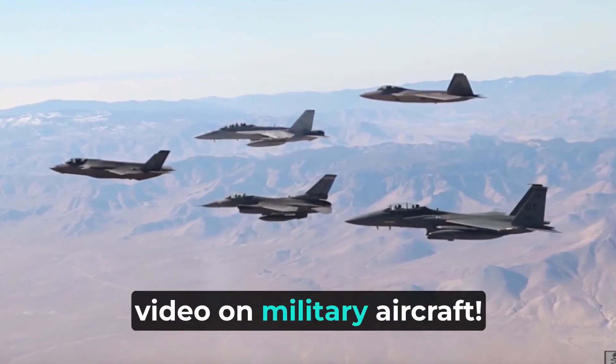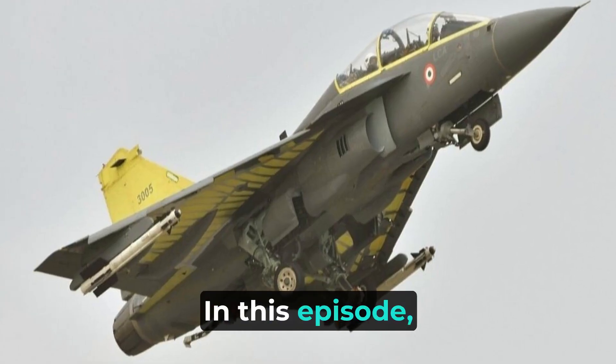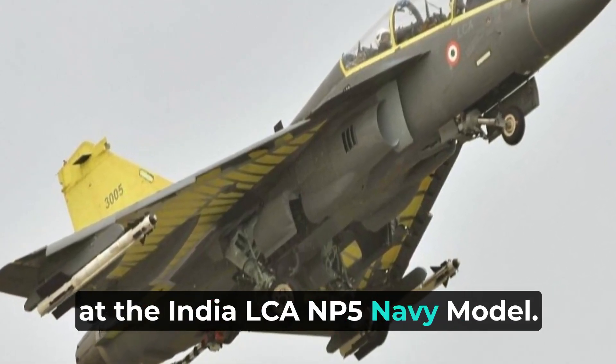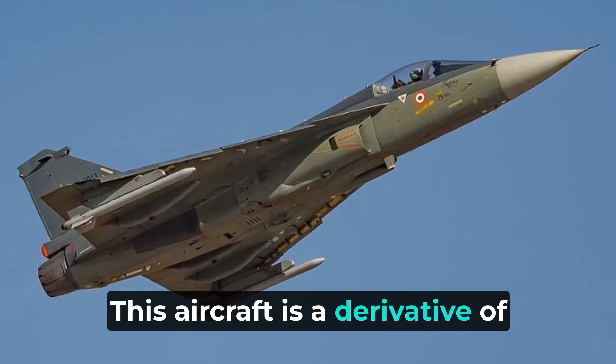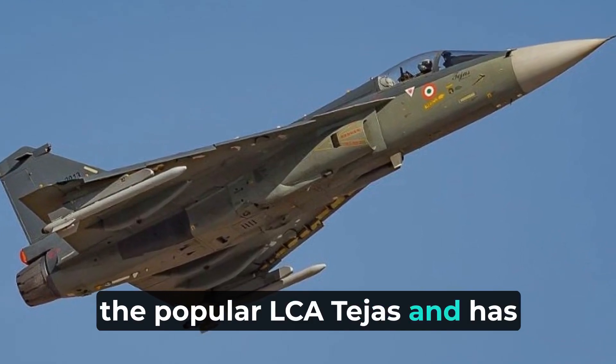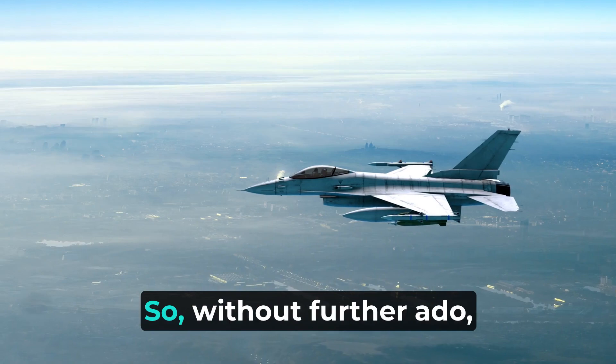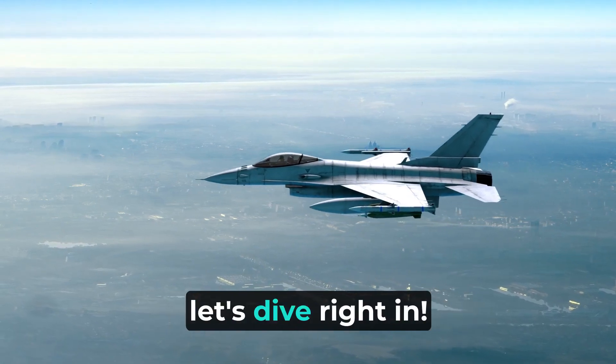Welcome to another exciting video on military aircraft. In this episode, we will be taking a closer look at the India LCA NP-5 Navy model. This aircraft is a derivative of the popular LCA Tejas and has been specifically modified to operate from aircraft carriers. Without further ado, let's dive right in.